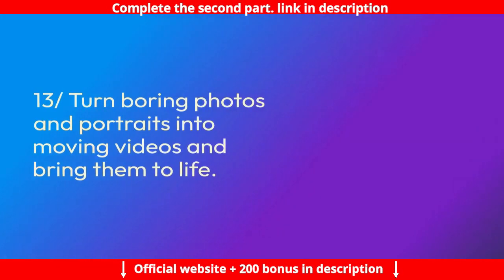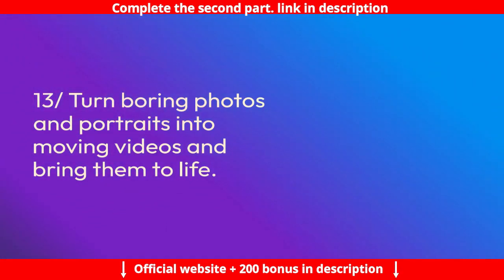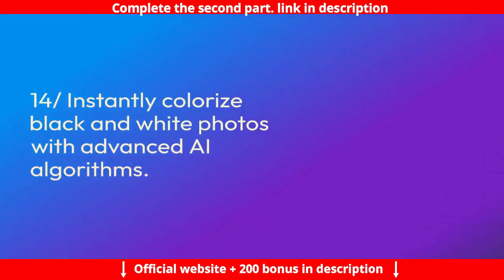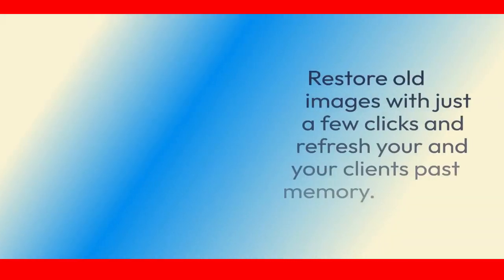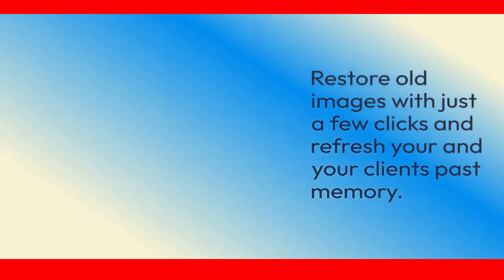Feature 13: Turn boring photos and portraits into moving videos and bring them to life. Convert more viewers into customers with studio-quality animations. Feature 14: Instantly colorize black-and-white photos with advanced AI algorithms. Old family photos and historical figure portraits can all be enhanced with stunning colors — restore old images with just a few clicks and refresh your and your clients' past memories.